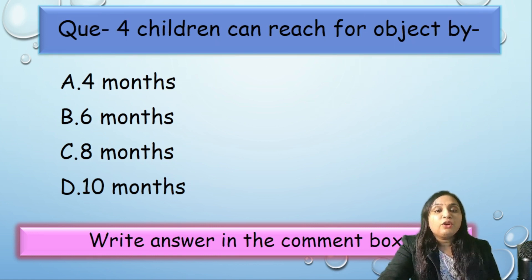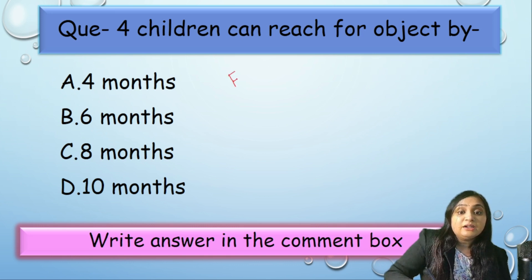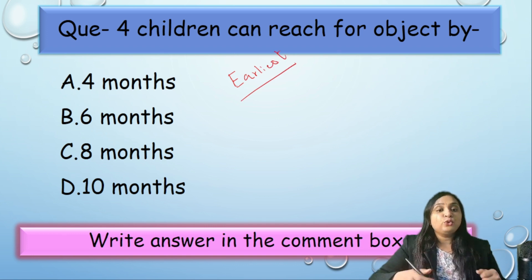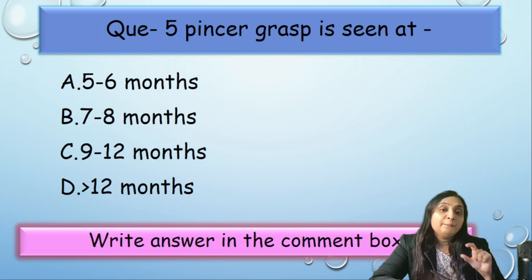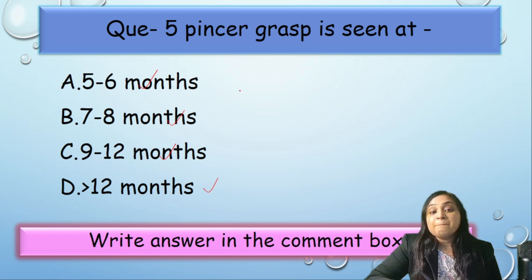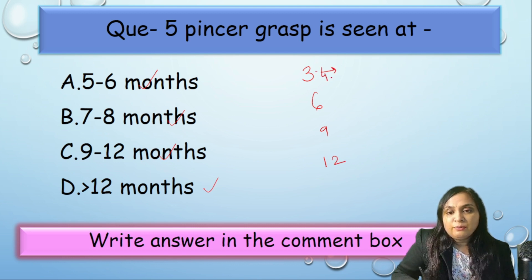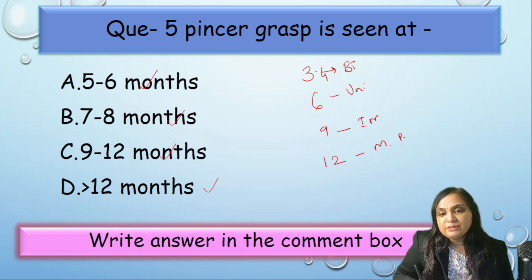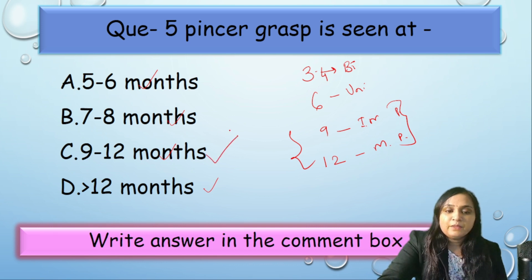Question 4: Children can reach for an object by the age of 4, 6, 8, or 10 months? The earliest age a child can approach an object is 4 months — that is called Bidextrous grasp. Question 5: Pincer grasp is seen at 5–6 months, 7–8 months, 9–12 months, or more than 12 months? Recall the sequence: 3–4 months Bidextrous, 6 months Unidextrous, 9 months Immature Pincer, 12 months Mature Pincer. So pincer grasp develops between 9 to 12 months — correct answer is option C.